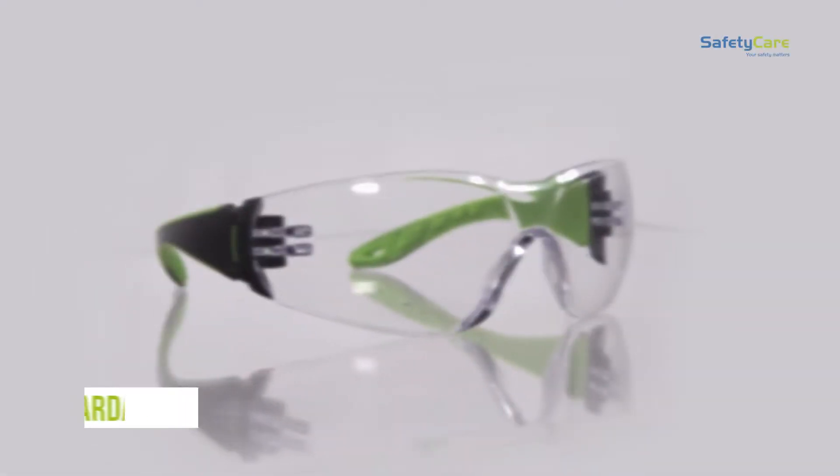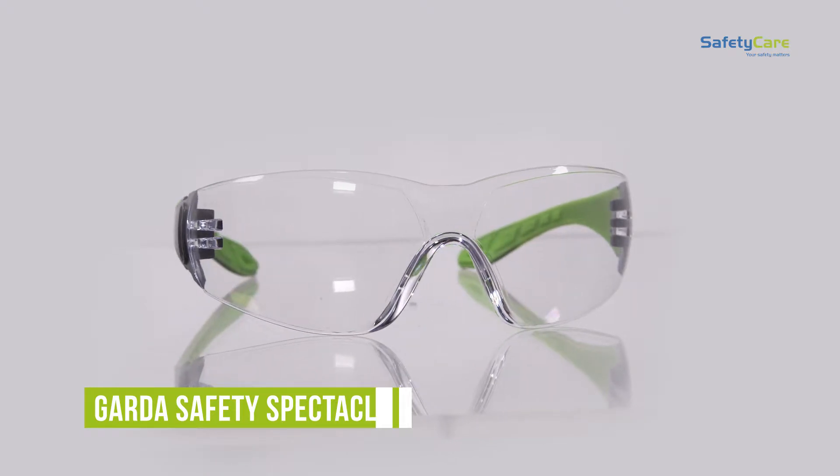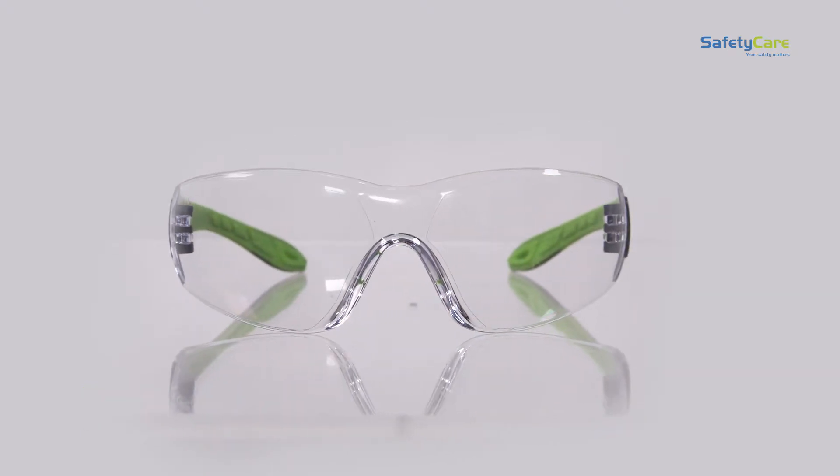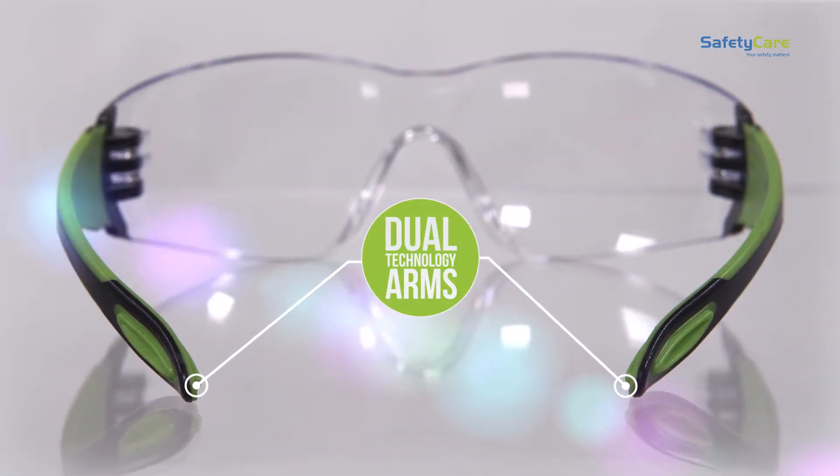Welcome to a safety care product video. Here we learn more about our Garda safety spectacles. These modern wrap-around glasses have dual technology arms that offer ultimate comfort and fit.